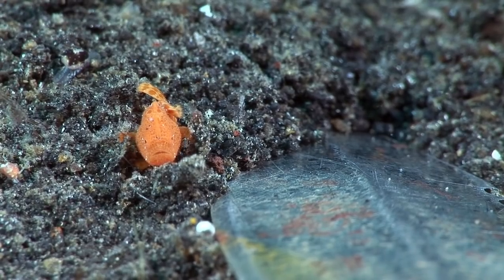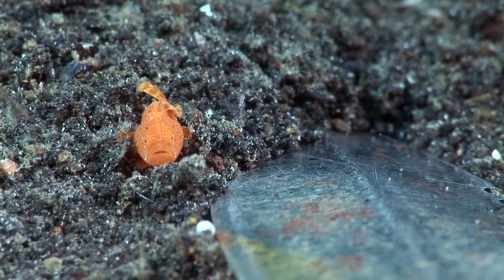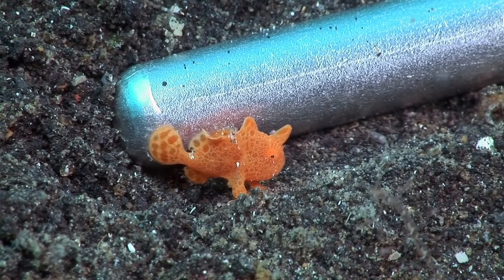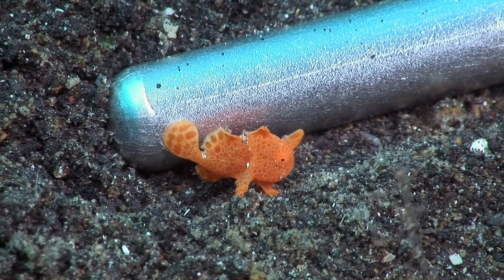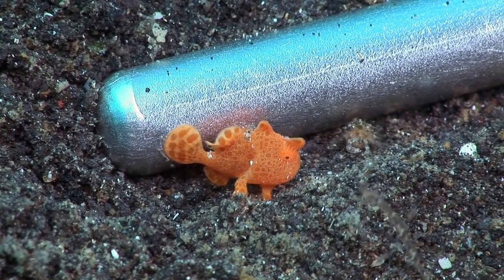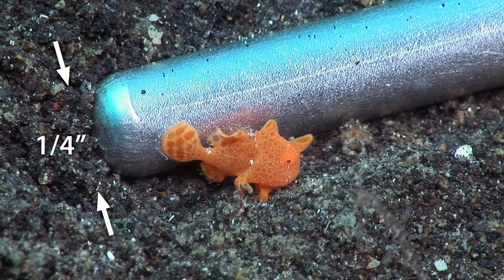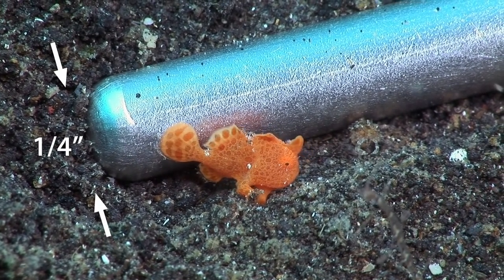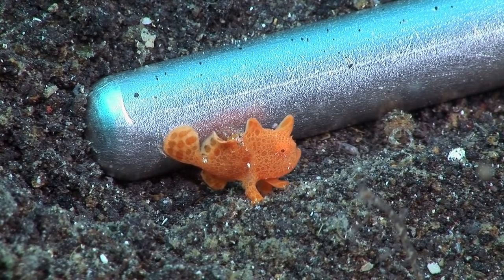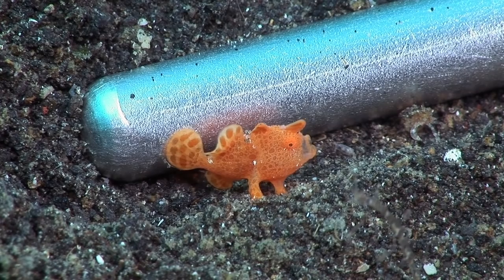Lembe is famous for the amazing ability of the resident dive guides to spot special subjects. One of them found this tiny but perfectly formed juvenile painted frogfish crawling across the sand. The pointer behind it is just a quarter of an inch in diameter. It opened its mouth as a warning to a tiny nearby crab.